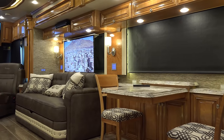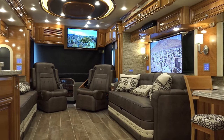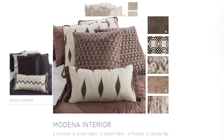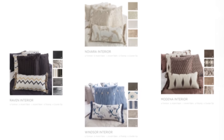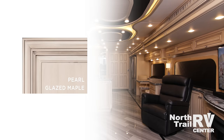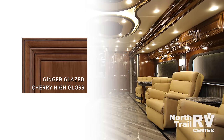For 2017, the Essex comes in four exterior and interior choices, all featuring the spectacular Newmar full paint masterpiece finish. Choose from the Raven, the Novara, the Modena, and the Windsor. Choose from either the standard Sable Maple hand-sanded, hand-scraped hardwood cabinets, or go with optional upgraded high-gloss finishes such as the Pearl Glazed Maple, the Caramel Glazed Cherry High Gloss, or the Ginger Glazed Cherry High Gloss.